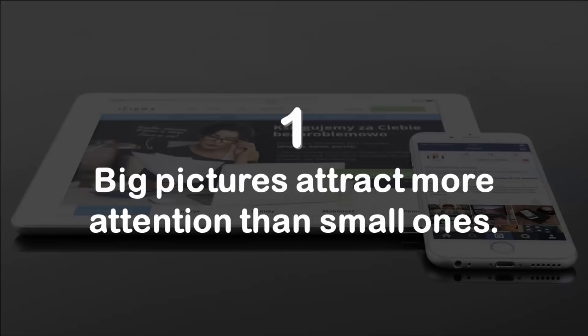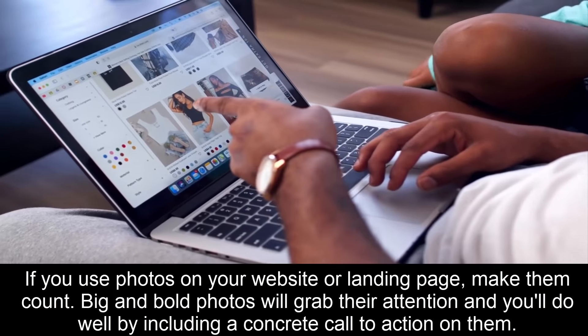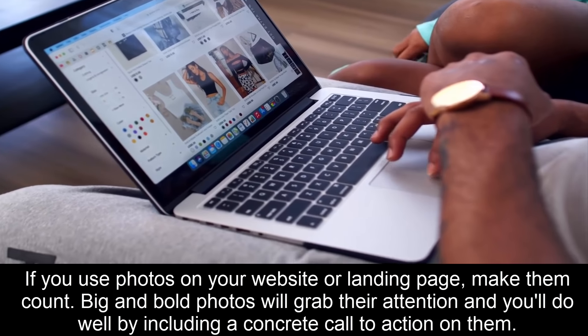Number one: big pictures attract more attention than small ones. If you use photos on your website or landing page, make them count. Big and bold photos will grab their attention, and you'll do well by including a concrete call-to-action on them.